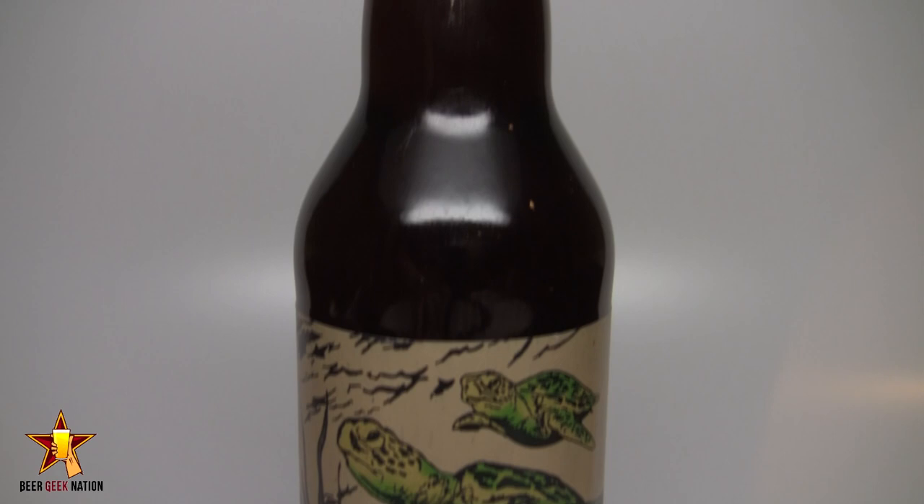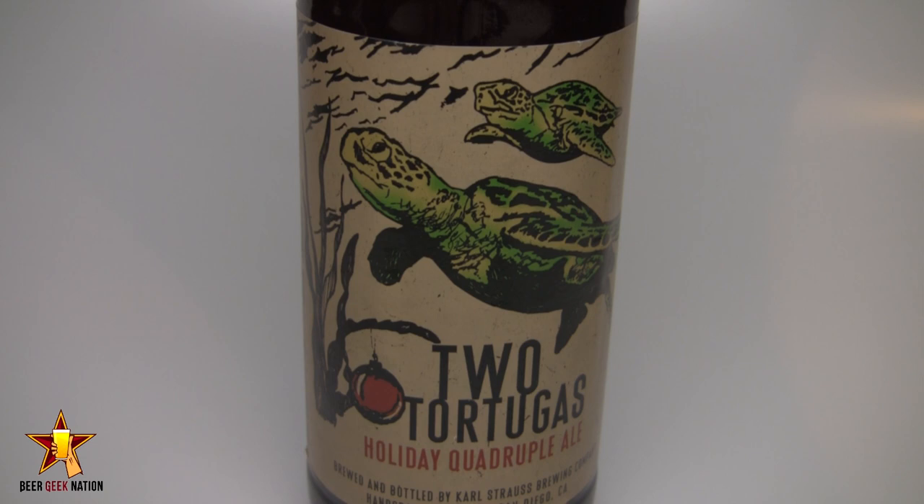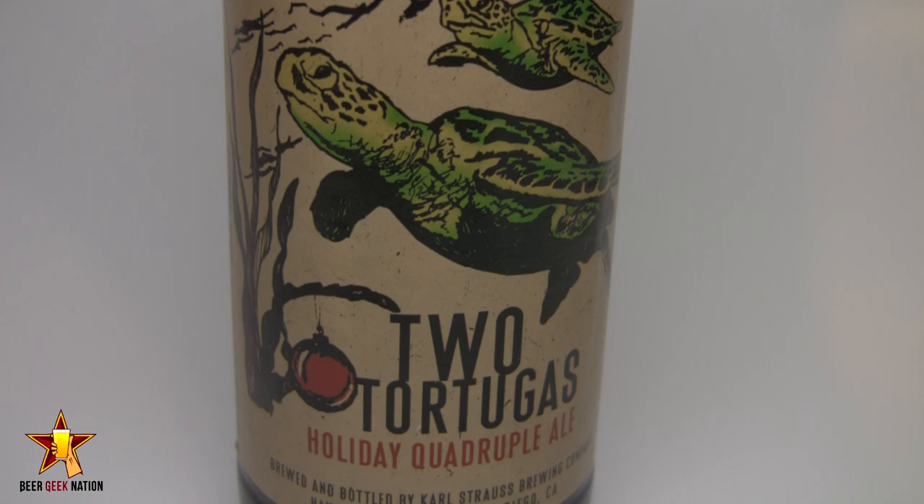Today guys, we're going back to San Diego. This one is from Karl Strauss Brewing. This is their Two Tortugas, Belgian-style quadruple ale. It's 11.1%, so it's a massive beer. It's a beer that's designed to be aged. This is the second beer in their 12-day series, which is a holiday series for them.